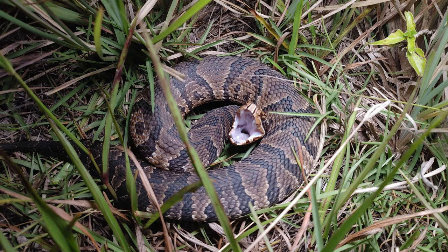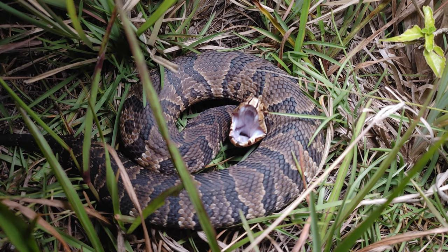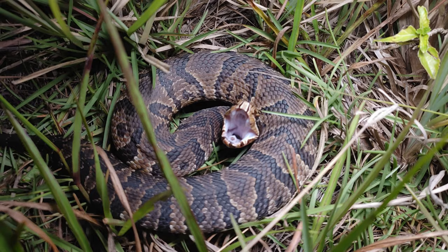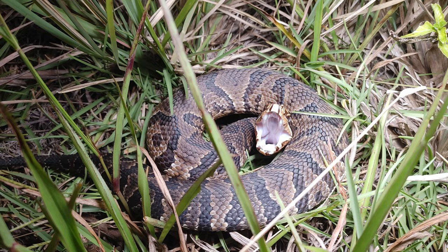Here's another quick look at this cottonmouth — he got off the road into his habitat, and you can see now that he's coiled up and standing his ground. He'll defend himself if necessary, but he has no desire to attack or get close to me at all. No aggressive behavior, just saying leave me alone.